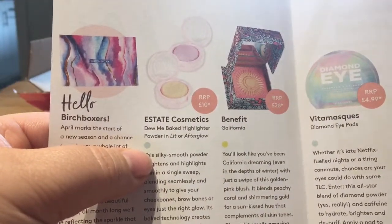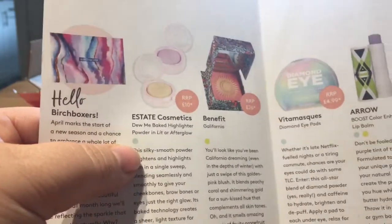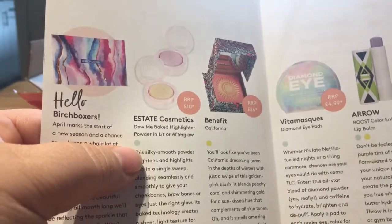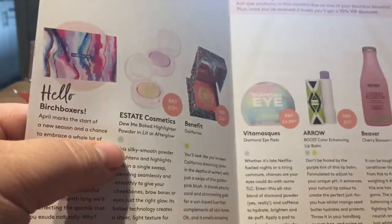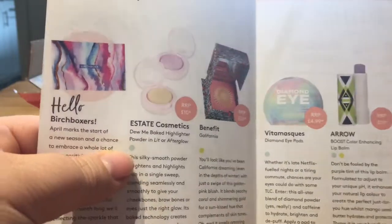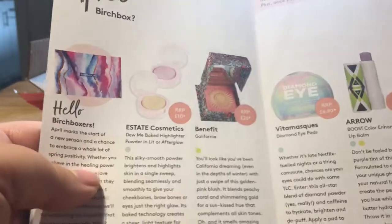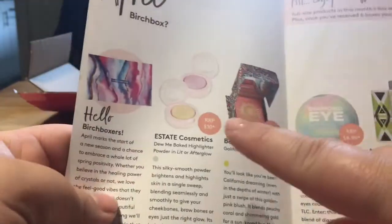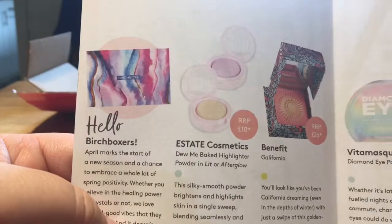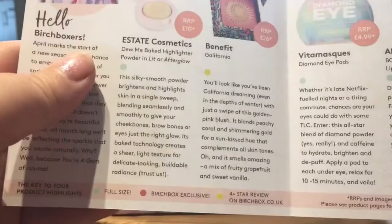According to this leaflet we've got a full-size highlighter. I'm 45, I don't really use highlighters - sometimes just below the brow bone - but I'm not Jeffree Star, so I don't need a great big shiny cheek. That said, it's full size and the actual price of it is £10, so already the box has paid for itself just with that one product.